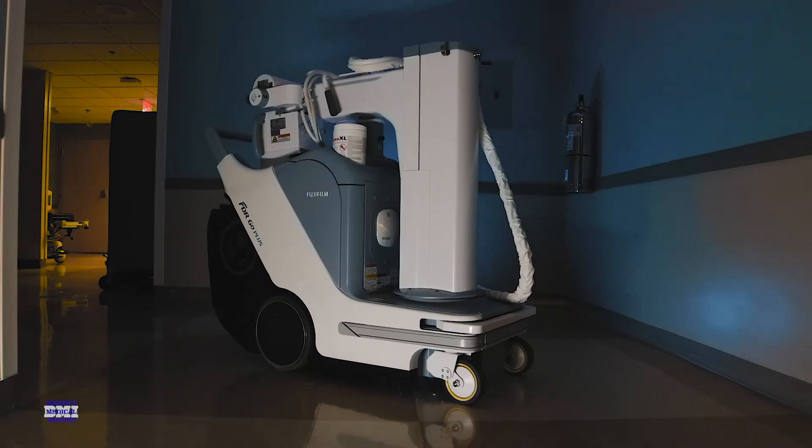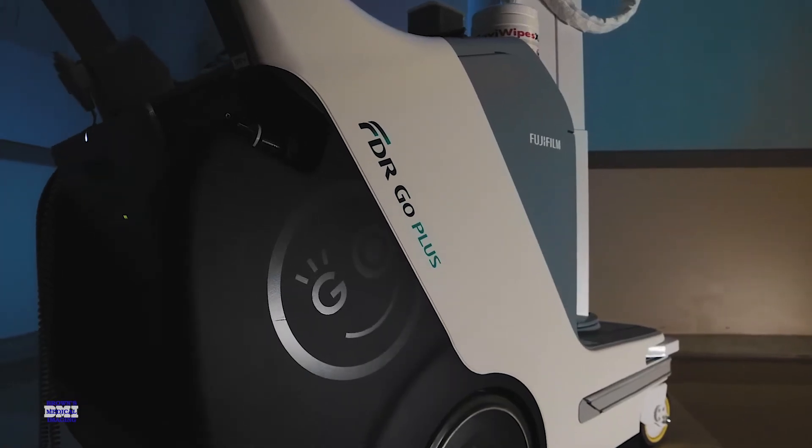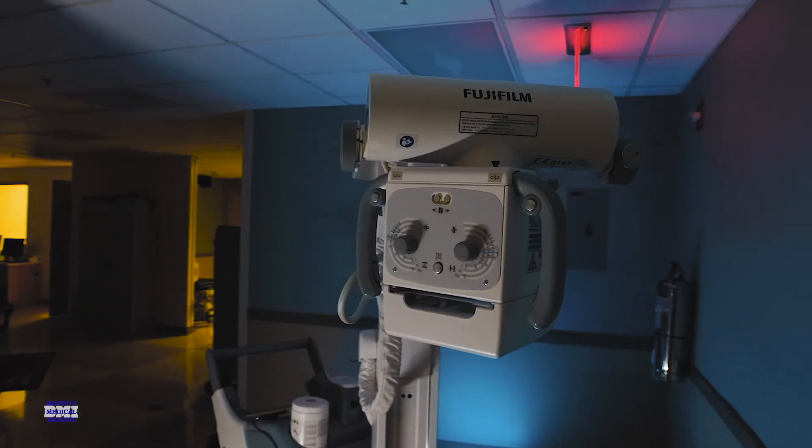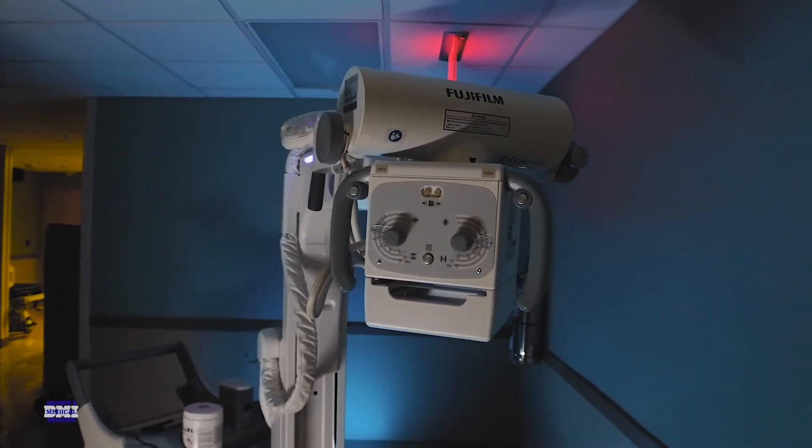Brown's Medical Imaging was very one-on-one and patient. The contract is unlimited — if we ever went down, they were willing to bring a second portable in to make sure we wouldn't be without imaging. That was a lot better than what the other vendors would offer, so that right there said it all.